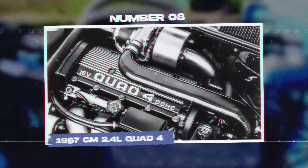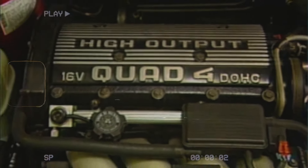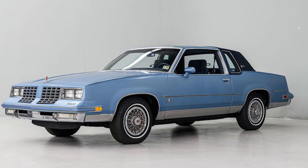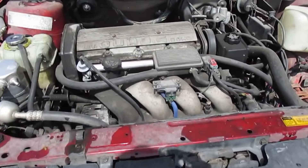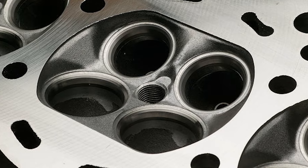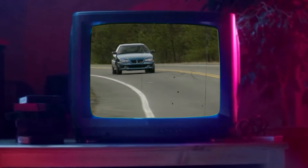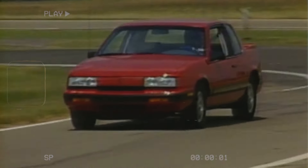Number 8: the 1987 GM 2.4L Quad 4. The GM 2.4L Quad 4 engine was made from 1987 to 2002 and was used in various models, including the Oldsmobile Cutlass Calais, Pontiac Grand Am, and Chevrolet Cavalier. This engine received praise for its modern design, which included a dual overhead camshaft and four valves per cylinder, promising better performance and efficiency. Unfortunately, the Quad 4 faced serious problems. It became known for its noise, vibration, and harshness, leading to an unpleasant driving experience.